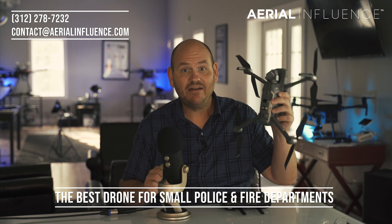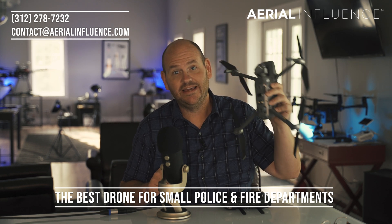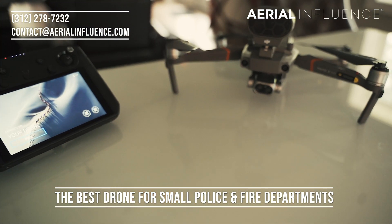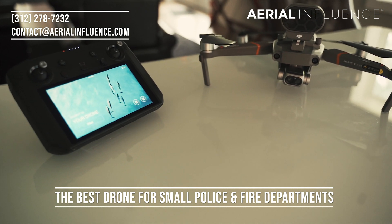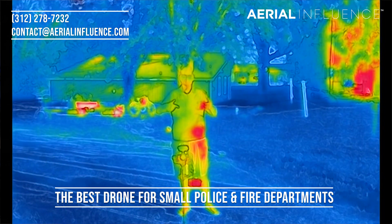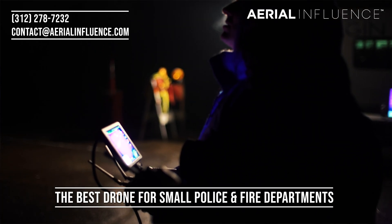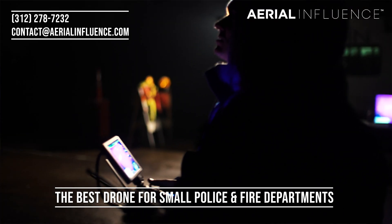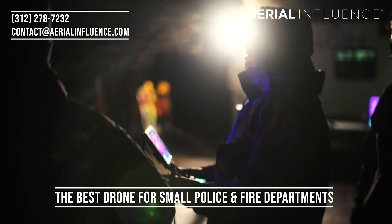The DJI Mavic 2 Enterprise Dual is a game changer. You pair that with a smart controller and you've got a really powerful combo. Not only are you getting a low-grade thermal — yes, it is low-grade thermal, we know it is not the same quality as an X-T2 — but if time is of the essence, if there's a search and rescue mission underway and you need to get a drone up in the air quickly, this is the way to go.